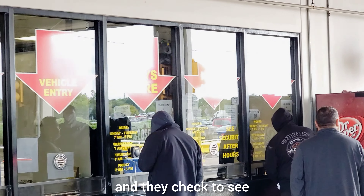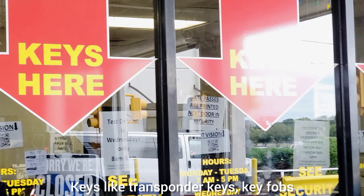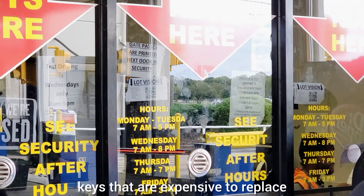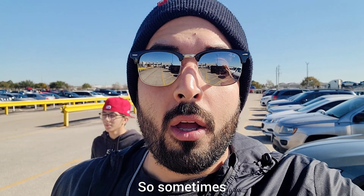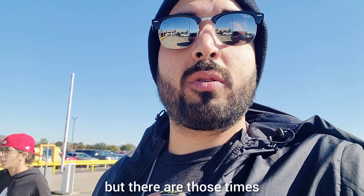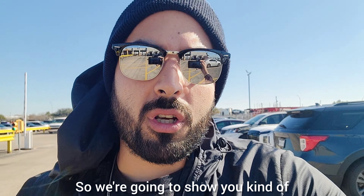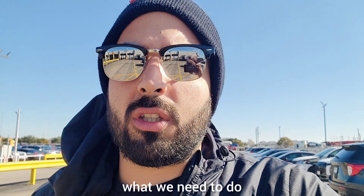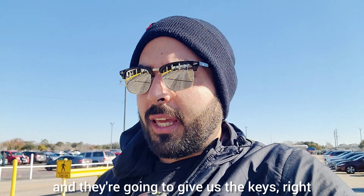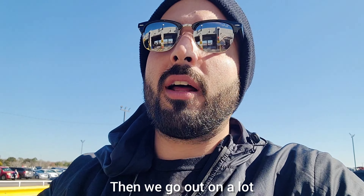Here is where we come in and give them our gate passes. They check to see if there are keys inside the office — transponder keys, key fobs, keys that are expensive to replace. Sometimes the auctions will have the keys inside the cars, but other times they don't, especially since those keys are prone to get stolen. All you have to do is present the gate passes, and they're gonna give us the keys. We stand around a little bit, wait for them to locate the keys.